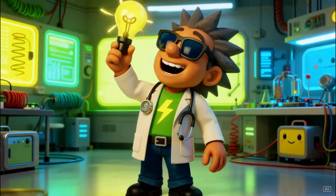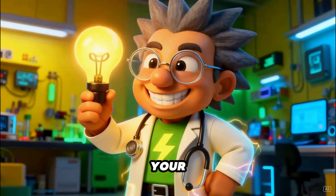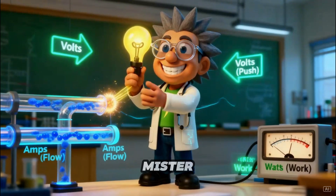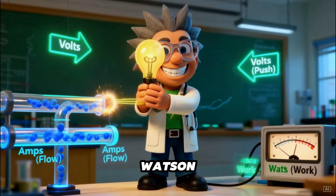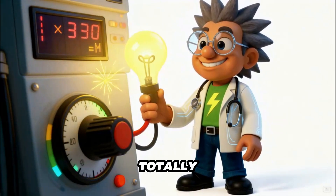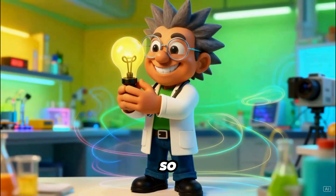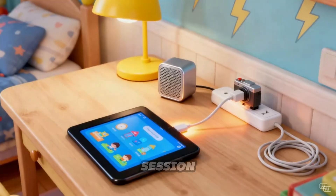Hey there, Bright Sparks. Have you ever wondered what makes your lights glow, your toys dance, and your phones come alive? Today's the day we find out, because Mr. Electric Medic is stepping into his lab coat to become Professor Watson. That's right, I'm here to show you the shocking, thrilling, and totally awesome truth about volts, amps, and watts. So plug in your curiosity and power up your minds, because class is in session.